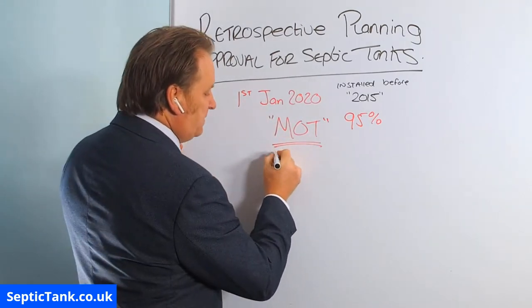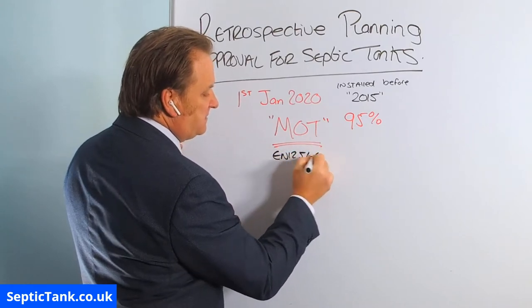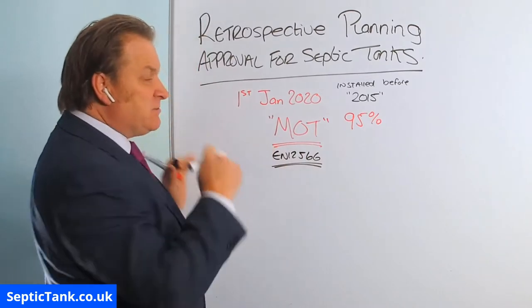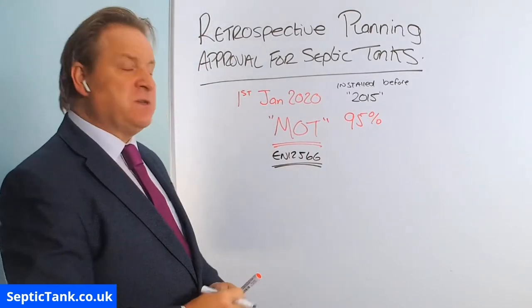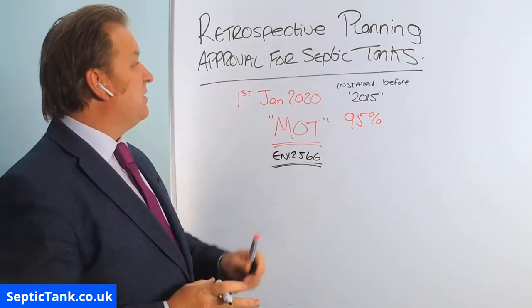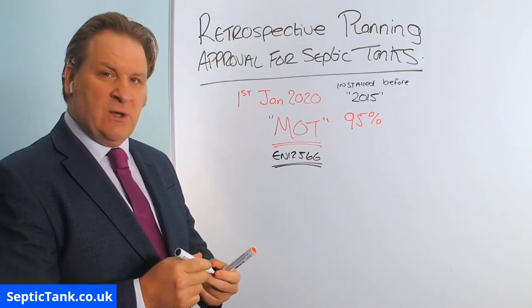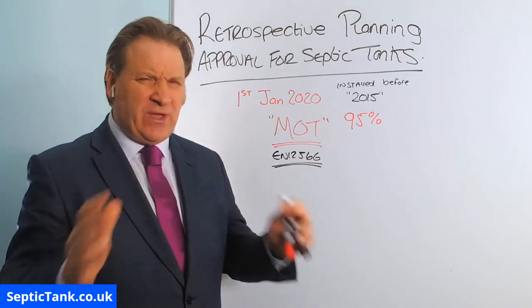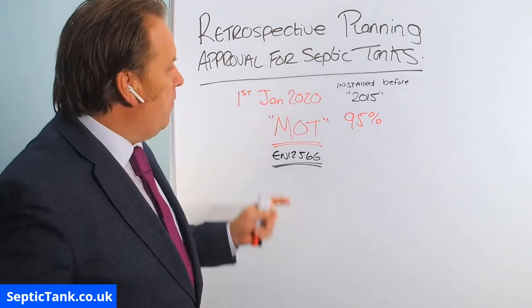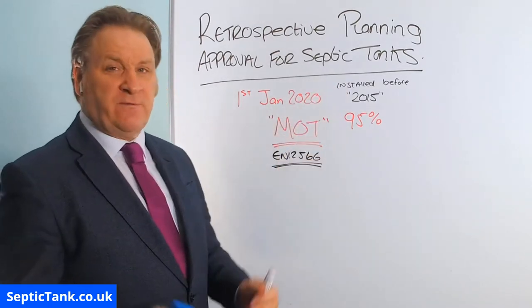Applying for retrospective planning approval will cost you £400. You apply for planning approval for your septic tank installed before 2015, and the chances are you won't get it, because only new septic tanks come with this MOT certificate — called an EN 12566. So it's a bit of a catch-22. The reason I've done this video is to show you how to pass the retrospective planning approval laws without having to spend thousands and thousands of pounds.